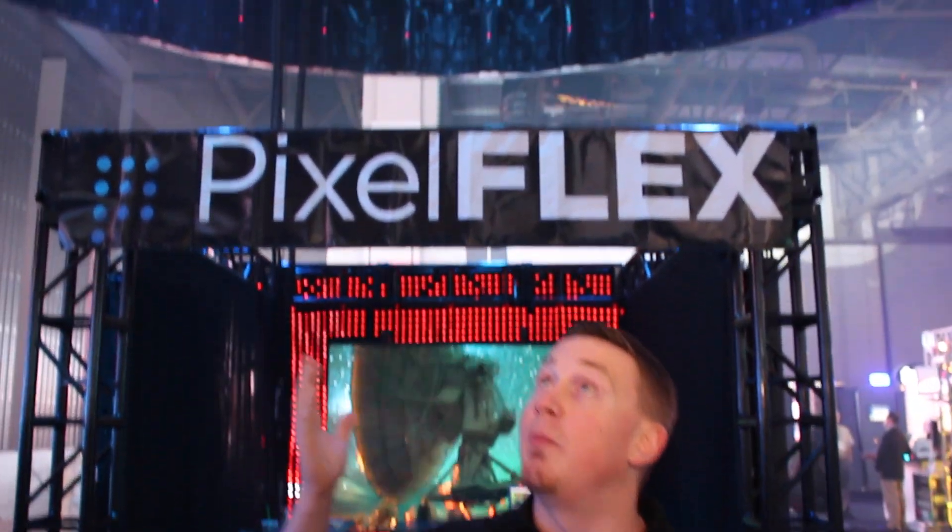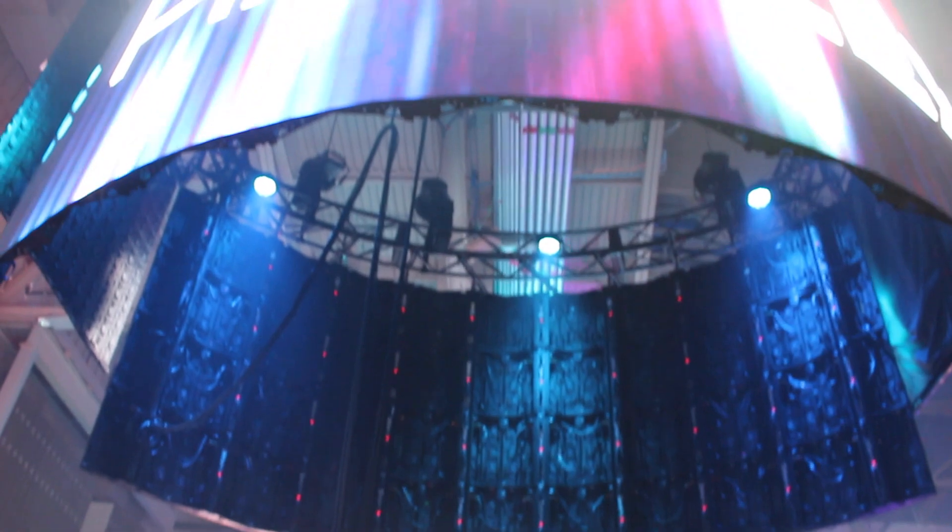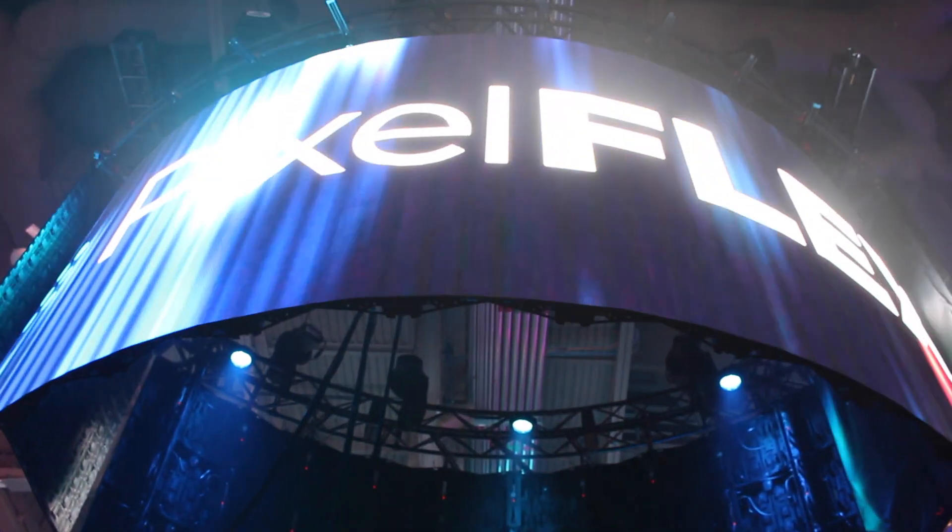We are so proud and glad to have won a Parnelli with our FlexCurve product — it's right above my head here. It's a Curvable LED Tile, 10 degrees both convex and concave.